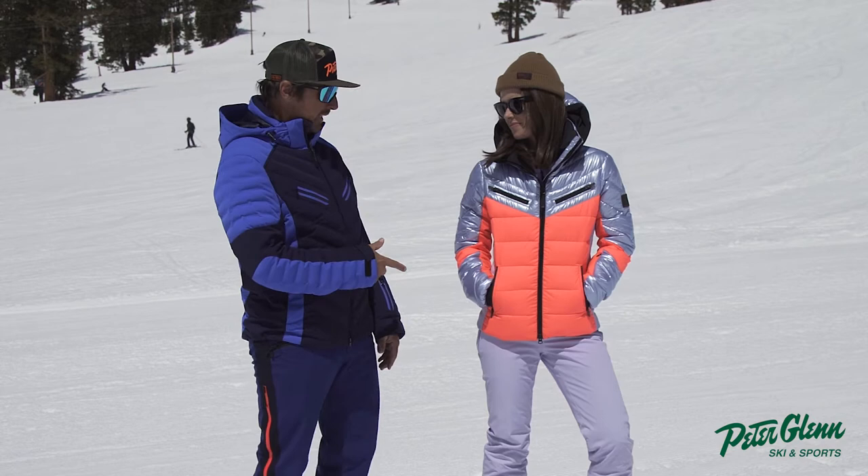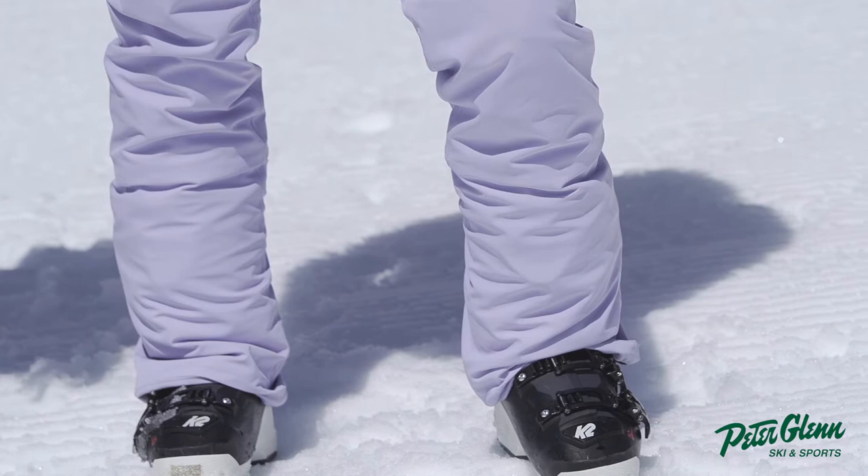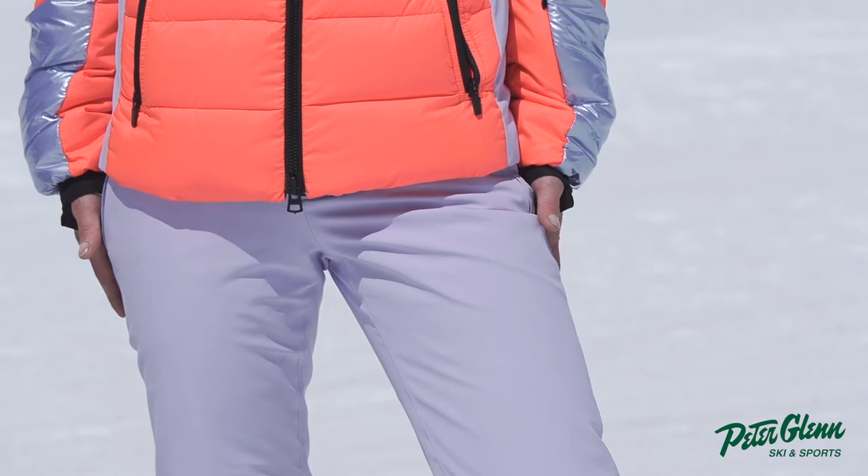Today we're talking about the Fire Nice pants. What's that pant you're wearing? These are the Nita pants. And that goes with that jacket — just to remind folks, we did a review on it you can check out — it's called the Farina jacket, and it goes with those pants.